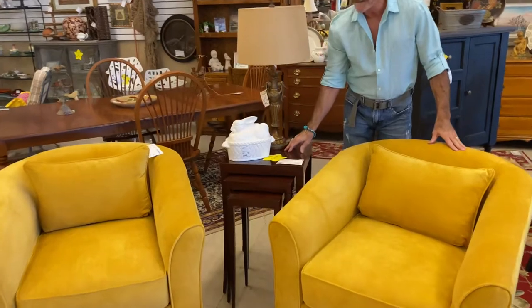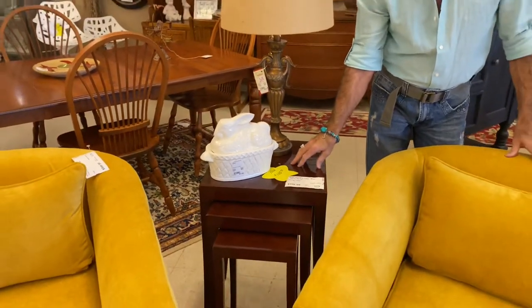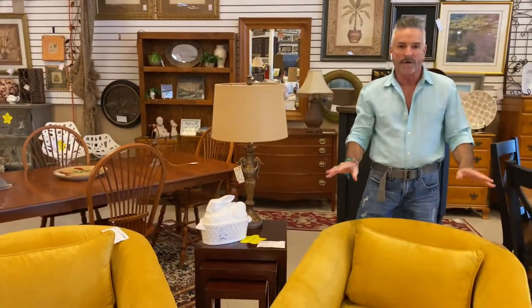Paired them here with a nest of tables that is now down to $125 — a very neat little set. Of course we have accessories everywhere in the store to go with them.